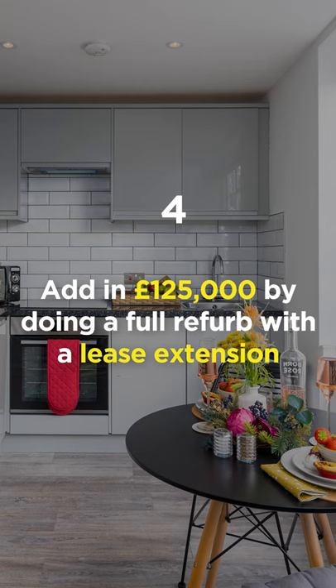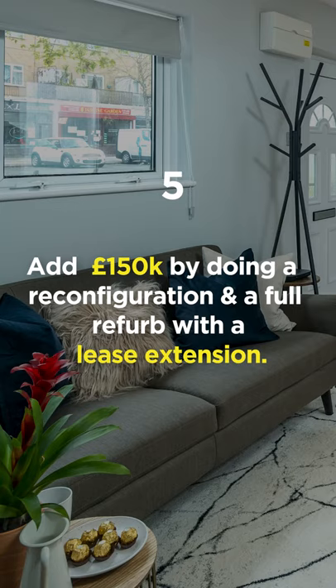Four: you could add in excess of £125,000 by doing a full refurbishment with a lease extension. Five: you could add in excess of £150,000 by doing a reconfiguration and a full refurbishment with a lease extension — going from a one bedroom into a three bedroom apartment. A lot more risk and uncertainty, but the rewards can be significant.